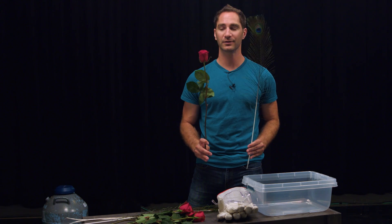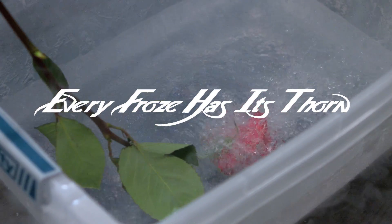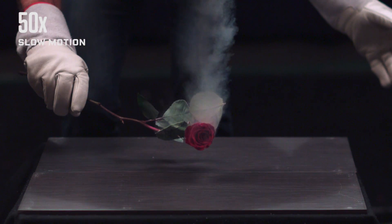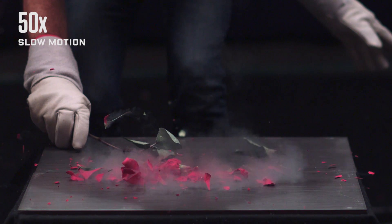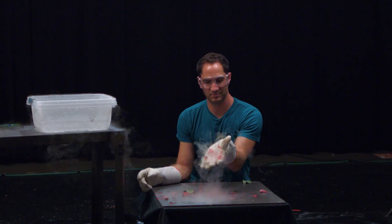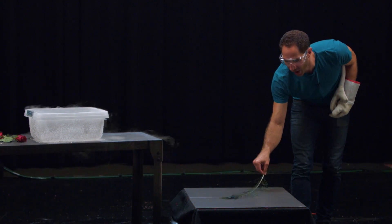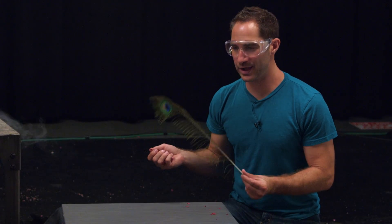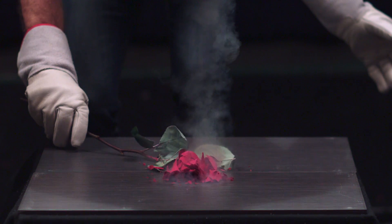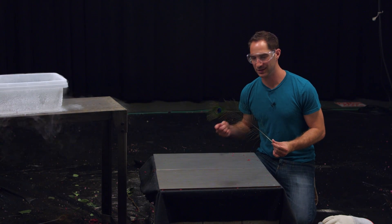So we've seen what super freezing does to some tough stuff. Let's see what it does with some light, delicate things. We've got a peacock feather and a rose. I call this one Every Froze Has Its Thorn. So the rose obviously shattered into a million pieces, whereas the peacock feather never lost its flexibility. Why? Because the rose is mostly water in those petals, whereas the feather is mostly air. So if you ever had any doubt what great insulation down is, here's some evidence for you.